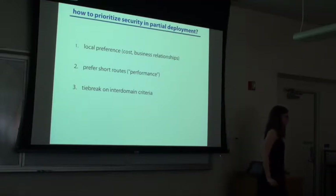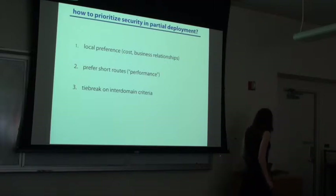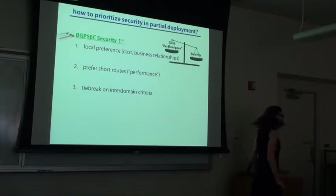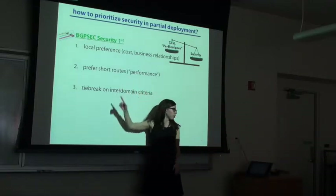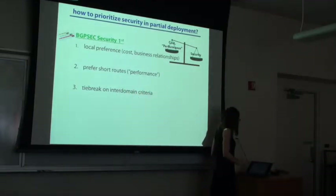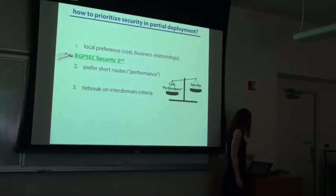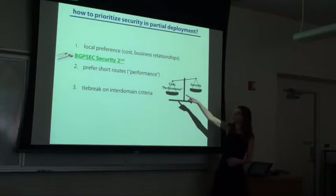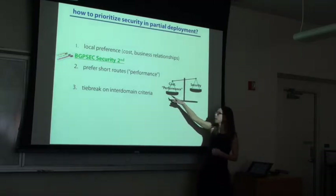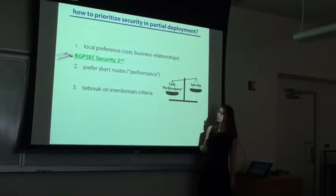There's a debate in the networking community about whether AS path actually determines performance. It doesn't matter for this paper. The point is that people do prefer shorter routes. So this is what we would want as security people, and this is what a network operator might prefer: local preference could encode the cost of choosing a route. He might prefer to use cost as the first priority and have security as the second priority. We call this our 'security second' model. Another model would have them prefer shorter routes over secure routes. As a result, we have three models for this.